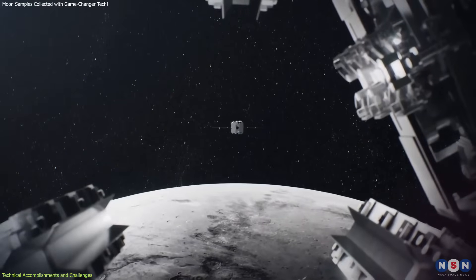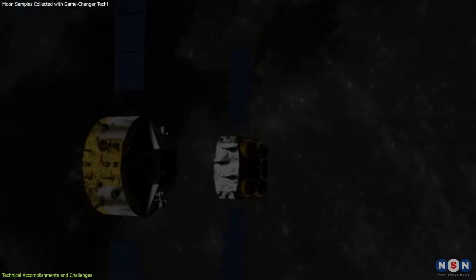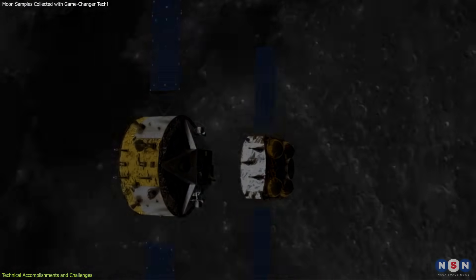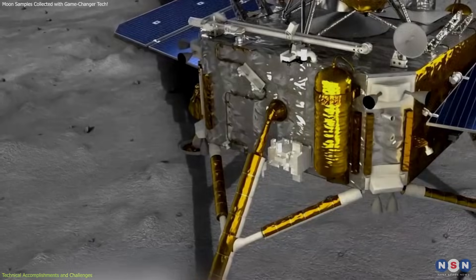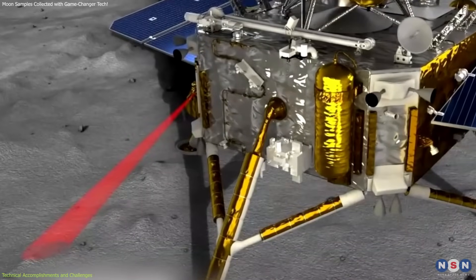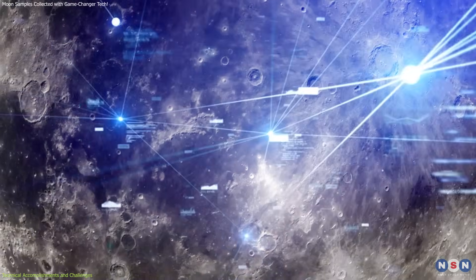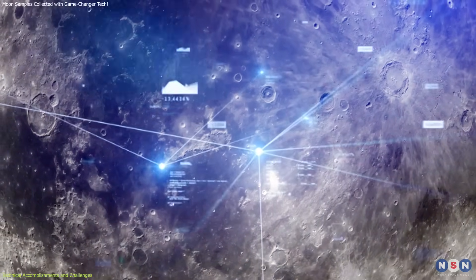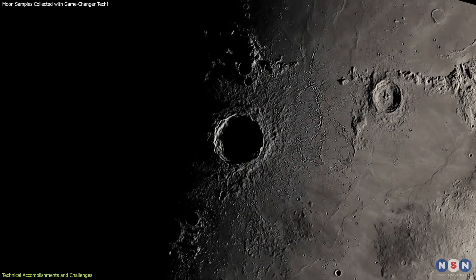The Chang'e 6 team had to ensure precise navigation and timing to avoid collisions and secure the samples safely. Another key innovation of this mission is the use of a lunar mineral spectrometer, a negative ion analyzer, a radon detector, and a lunar structure detector. These instruments have collected a wealth of scientific data, which will help scientists understand the moon's geological history and composition.